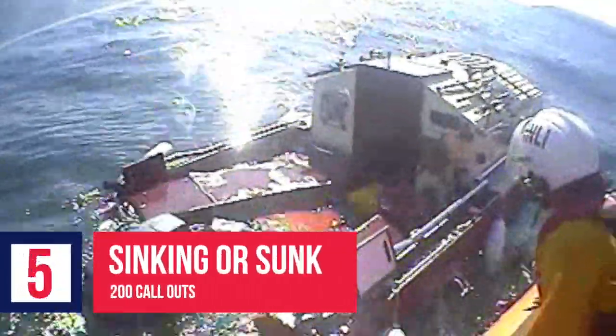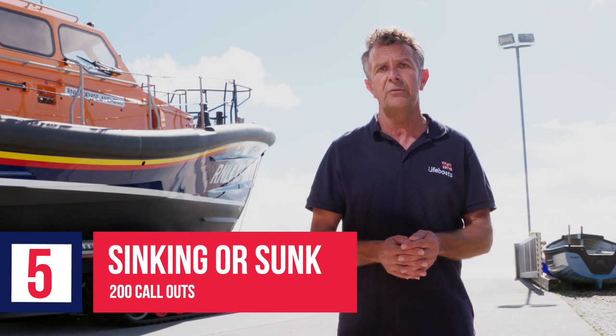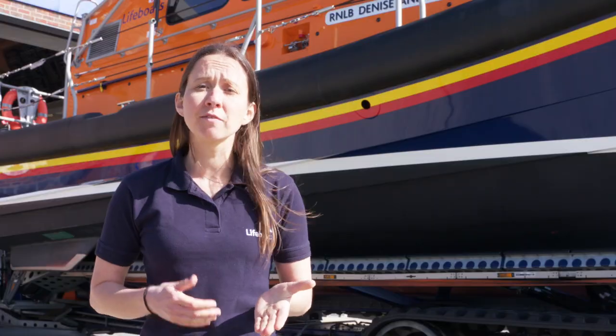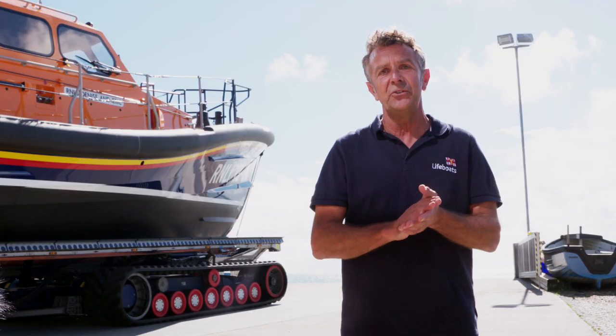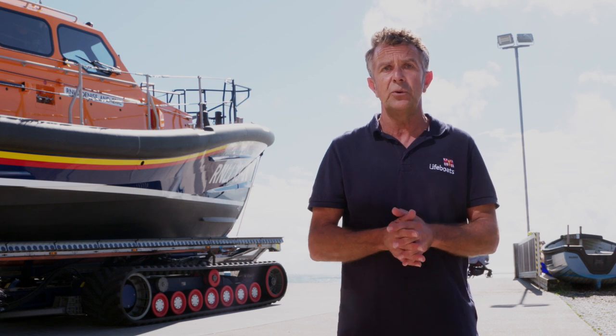In reverse order, at number five, we have sinking or sunk. Over the past couple of years we have been called out over 200 times for vessels either sunk or sinking. Common reasons include problems with the couplings from the prop shaft to the gearbox, the flexible stuffing box, deep sea seals, exhaust fittings, and skin fittings. You can avoid these issues by checking skin fittings and hoses regularly. Hoses should be double clamped, and it is good practice to regularly check the bilges for water either visually or using a bilge pump.